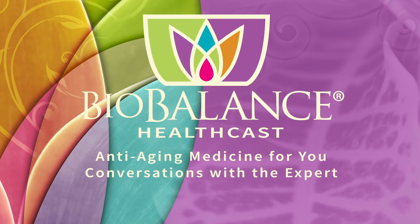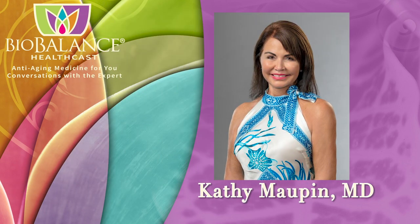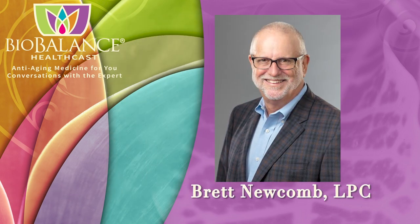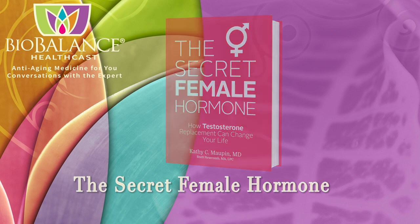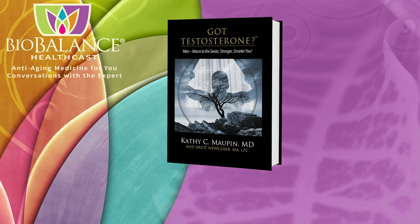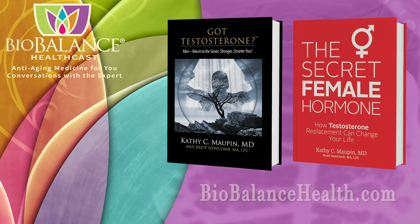BioBalance Health features conversations about anti-aging medicine. Your hosts are Dr. Kathy Maupin, Medical Director of BioBalance Health and a leading expert in treating symptoms of aging, and Brett Newcomb, a licensed professional counselor. Dr. Maupin and Brett are the authors of The Secret Female Hormone, the seminal work about testosterone replacement therapy for women, and Got Testosterone?, the newly released book for men. These books are available on Amazon or from Dr. Maupin's office at BioBalance Health in St. Louis and in Kansas City.